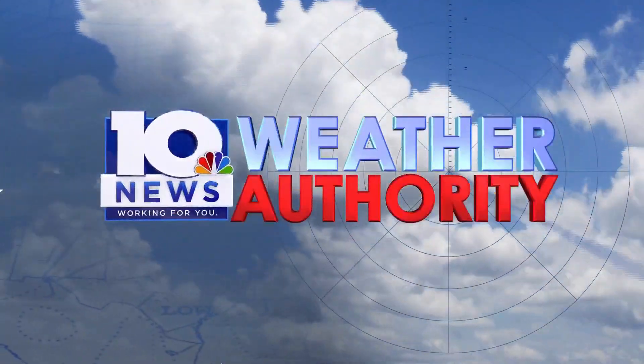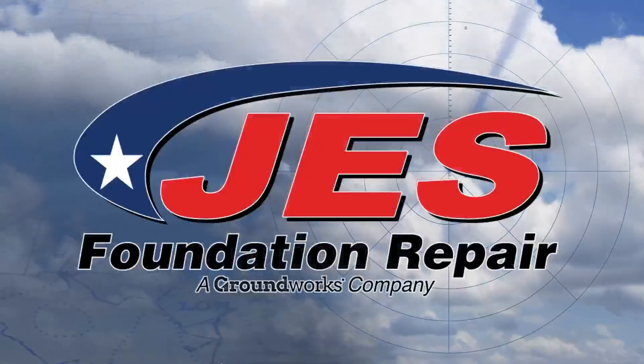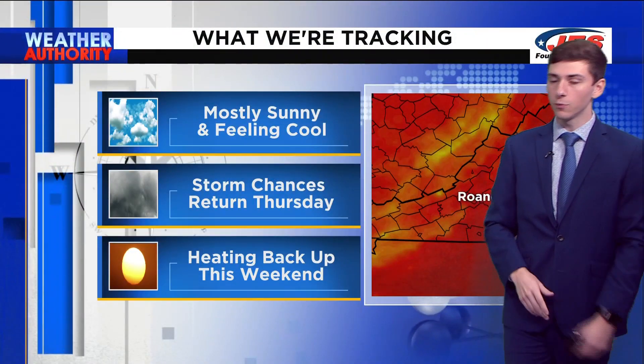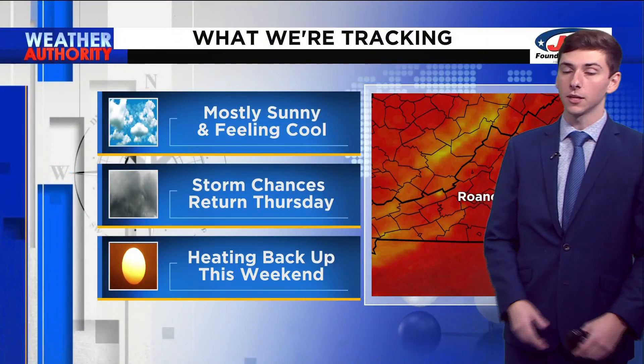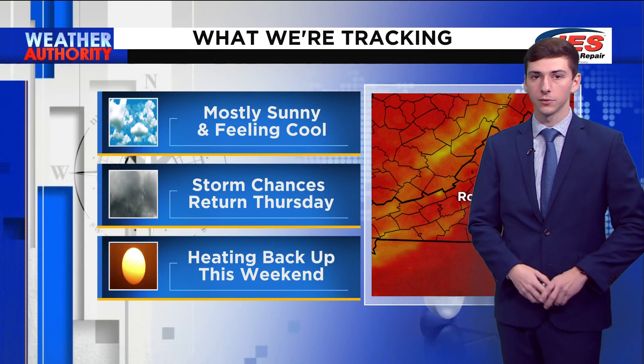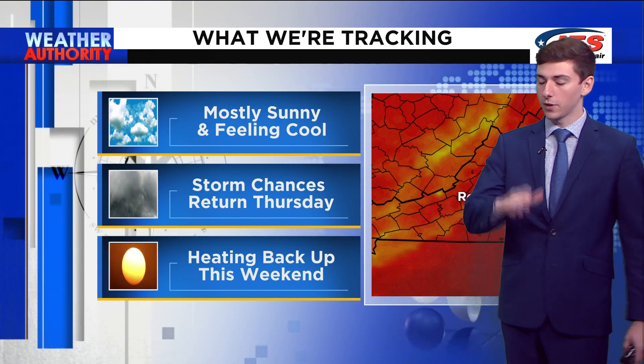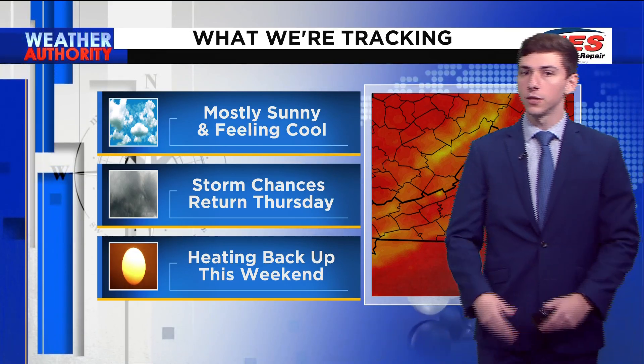The 10 News Weather Authority, always watching and tracking for you from the J.E.S. Weather Center. Today will be mostly sunny. We'll be feeling a lot cooler than we have in the past couple of days. Storm chances are very limited up until Thursday, and then we are heating right back up just in time for your weekend.